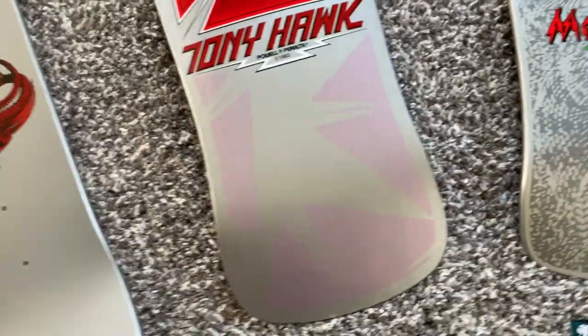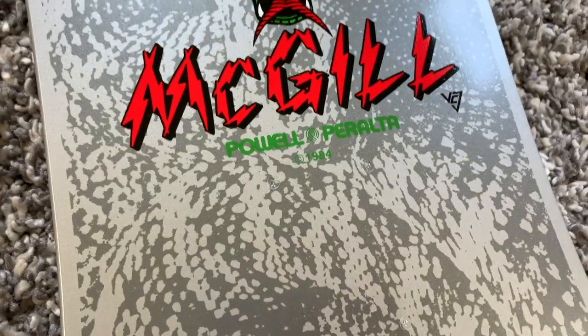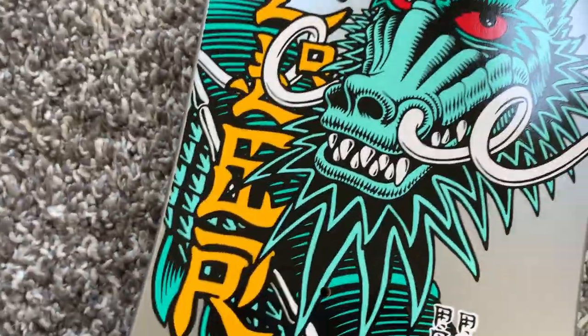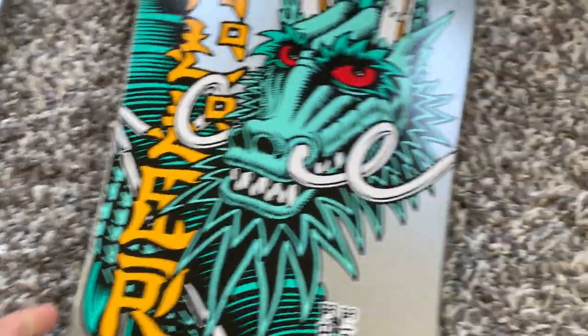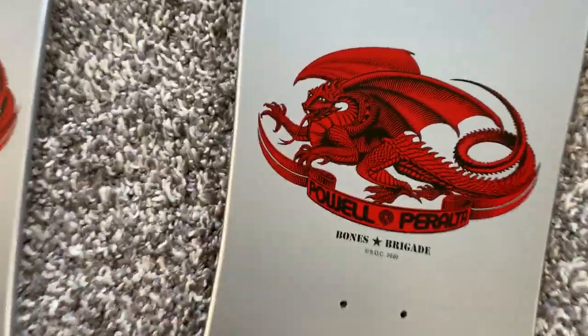I think they're pretty much all the same, and this is the giveaway — underneath they'll have the copyright of the graphic. You can see the Hawk is '83, and this one is '84 for the copyright of that graphic. I believe all of the tops are the same, but just so you have proof in the pudding here.